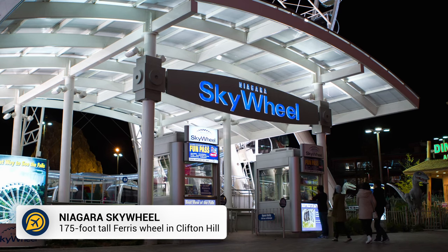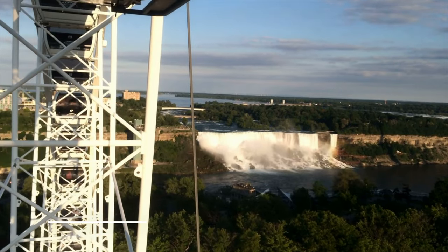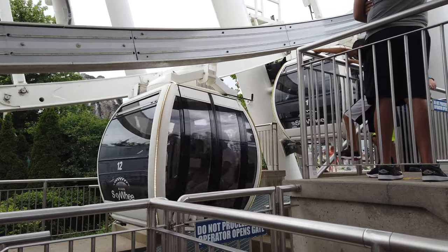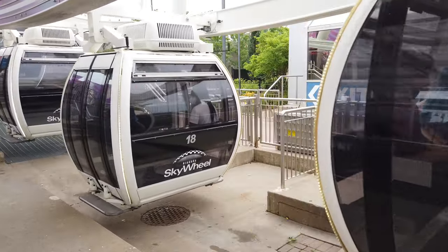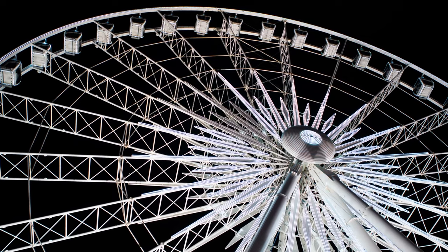Which leads us onto our next thing to do in Niagara Falls: the Niagara Sky Wheel. The wheel offers fabulous views of the falls and the surrounding areas, with small gondolas that hold up to six passengers. This is the perfect romantic experience in Niagara Falls and can be enjoyed both day and night.